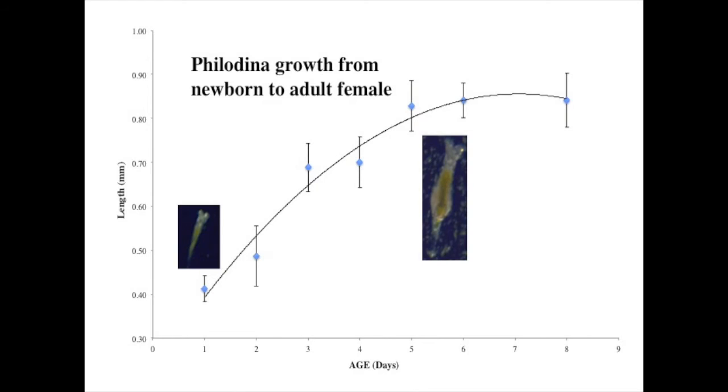A newborn Philodina is about 0.4 millimeters long. She will double in size by age 6 days and she will remain that size for the rest of her life.